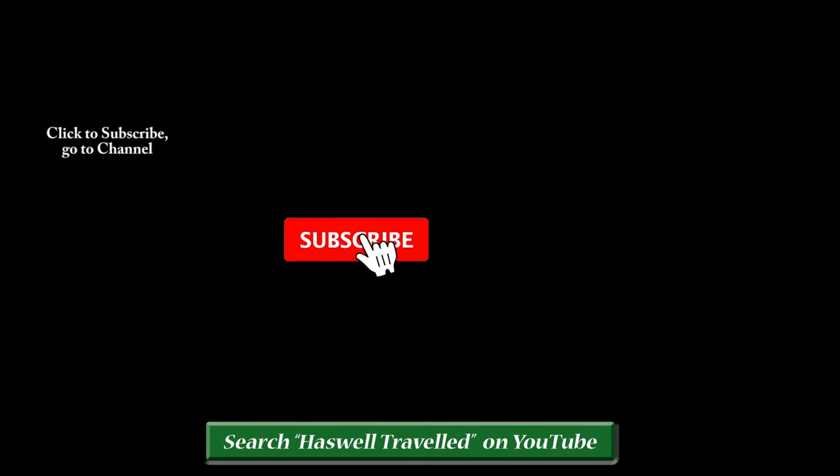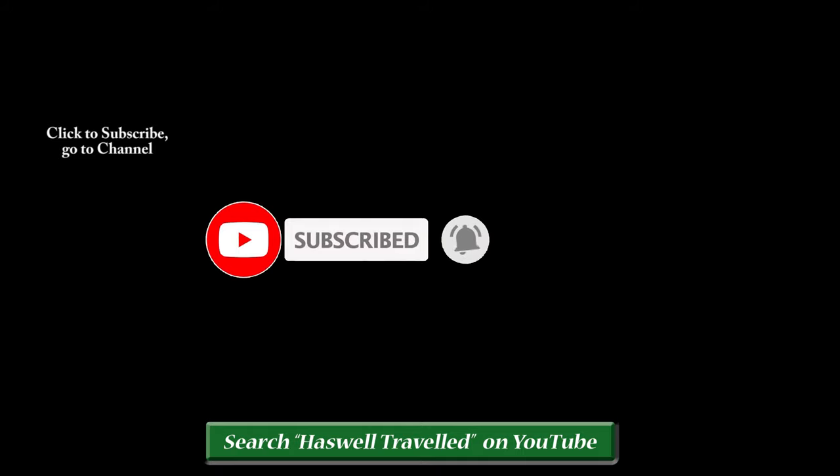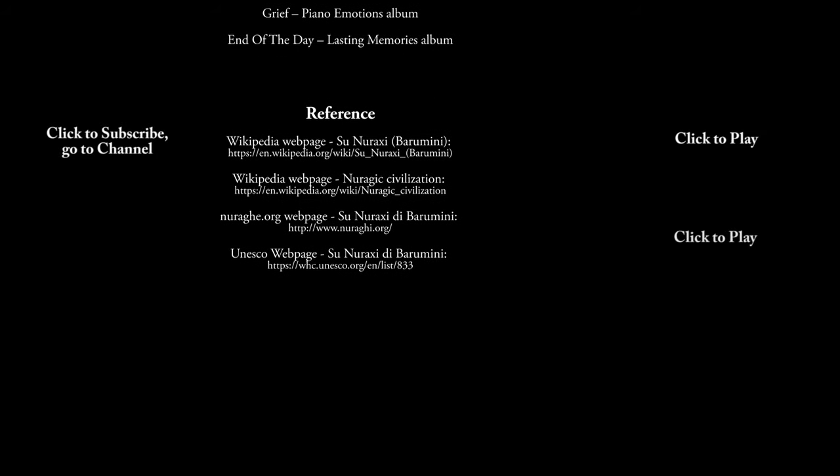If you enjoy my videos, I encourage you to subscribe to my YouTube channel and click the bell to be notified of new releases. It's free, and sharing with your friends is much appreciated.